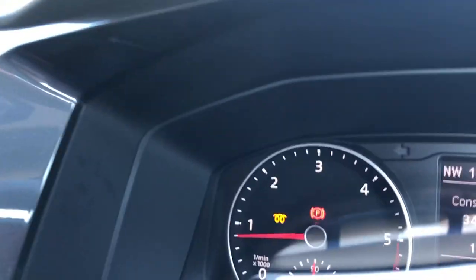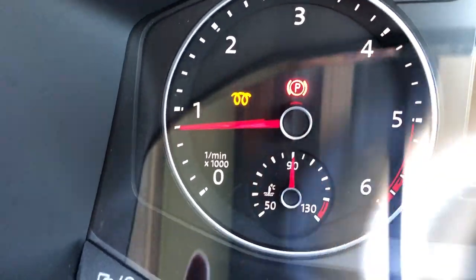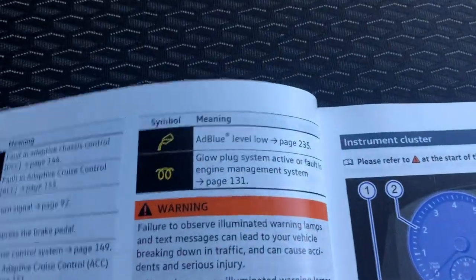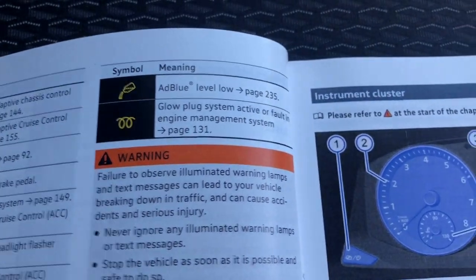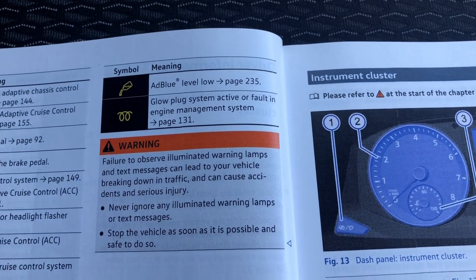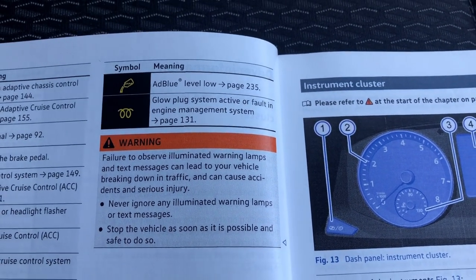This is a warning light I've seen before on our previous T5 that we owned, so I had an idea what the issue might be. I've just pulled over somewhere safe to check in the handbook and see if we can resolve it on our way. The warning light was the flashing glow plug warning light — the handbook says 'glow plug system active or fault in the engine management system'.